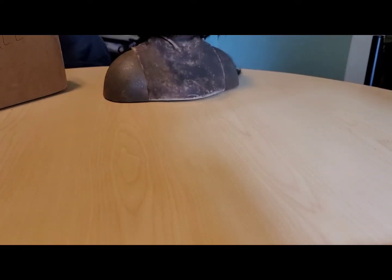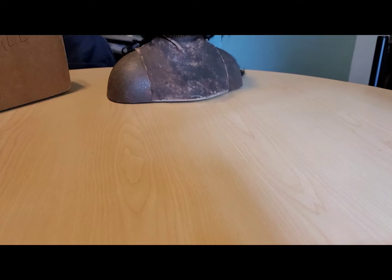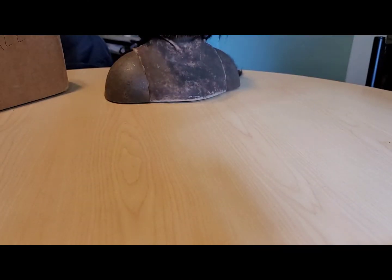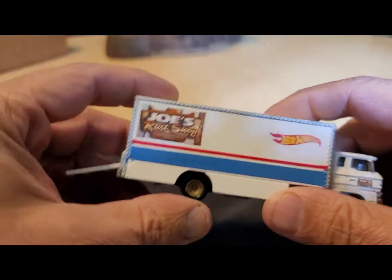Besides his stickers — which I have one of on my toolbox at work — he sent some water slide Hot Wheels decals and some more of my decals. Thank you Chris, very much. It was unexpected, very unexpected. And more Hot Wheels decals, which I'll have to put to use at some point.